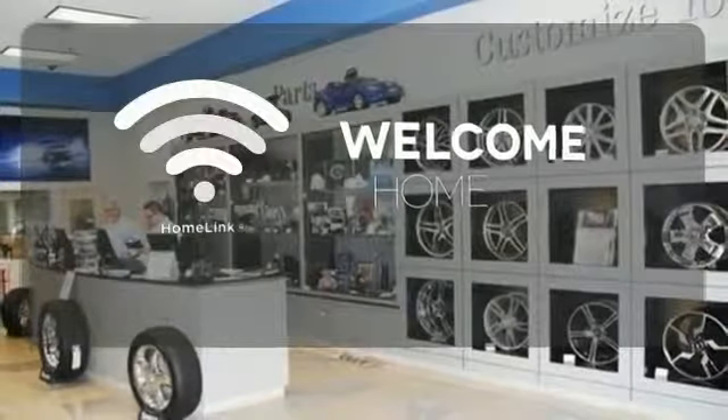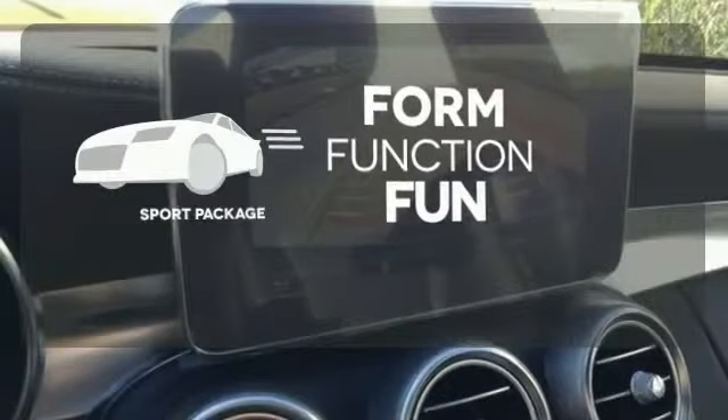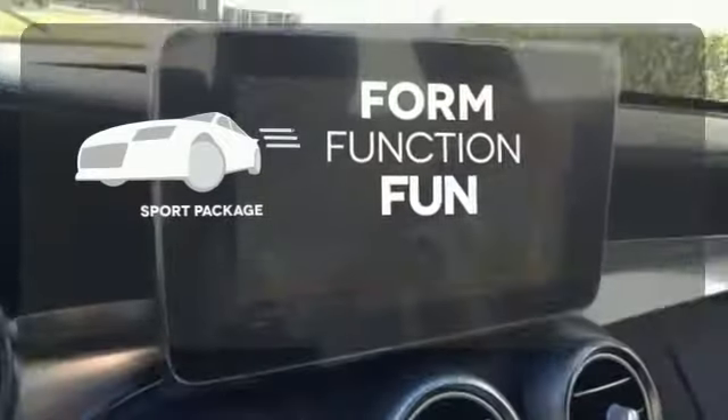Program garage door openers, gates, and lighting systems with HomeLink. Form, function, and fun — everything is a bit better with the Sport Package.